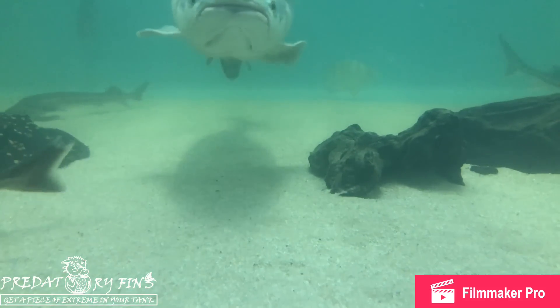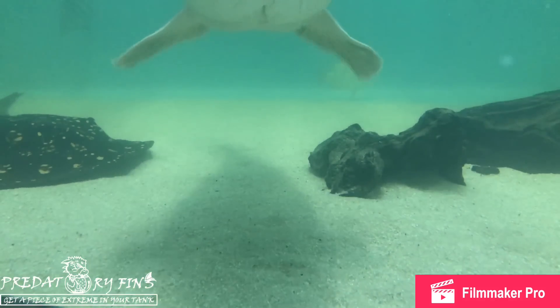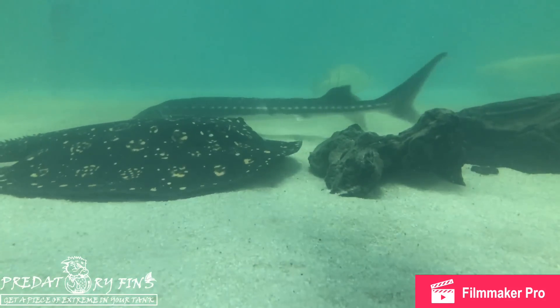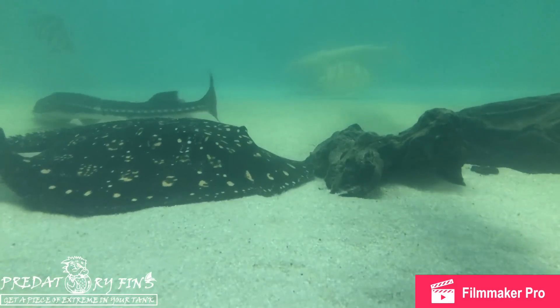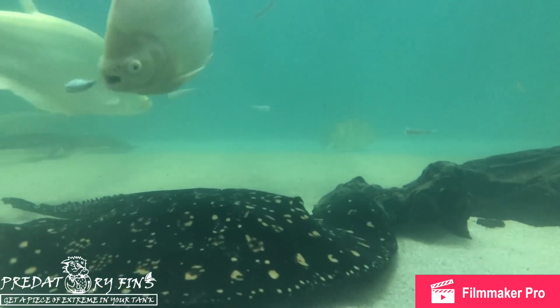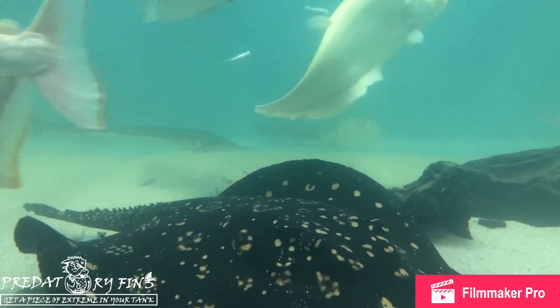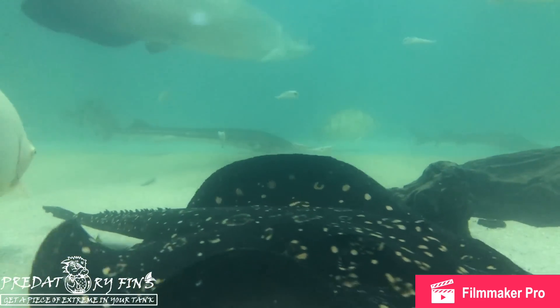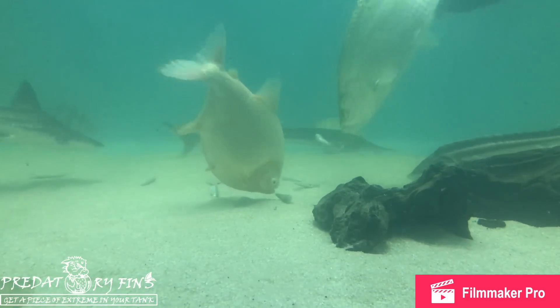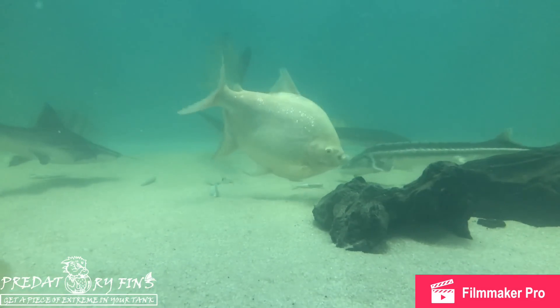These are my fish — I've been raising them for a while. This arapaima is the reason everything started. I had her when she was 10 inches, three and a half years ago, and I had to find a bigger place for her. Someone offered me $10,000 and I wouldn't sell — my fish are like my dogs, I just can't get rid of them. That's why I built this monster-sized tank, just to display them and give them a nice home to grow.